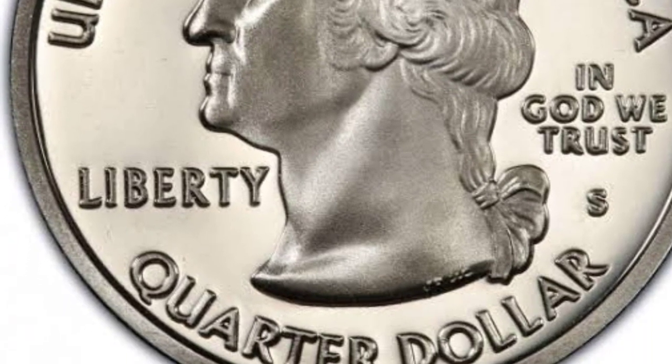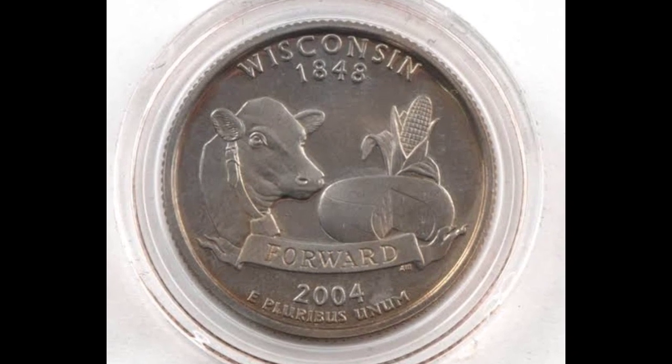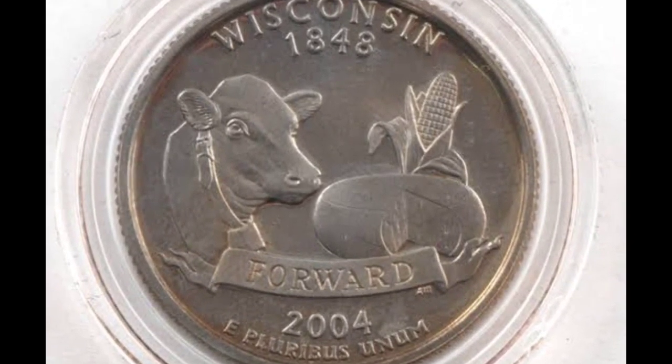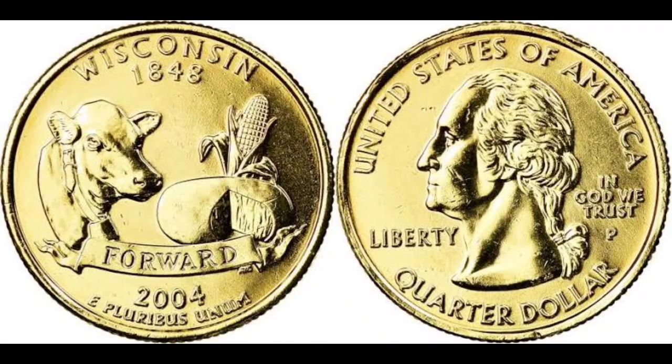Before I tell you what to look for, allow me to swiftly lower your expectations. The majority of Wisconsin coins you discover won't be worth $6,000, but the finder of this coin was able to locate it, have it graded, and sell it for that amount.